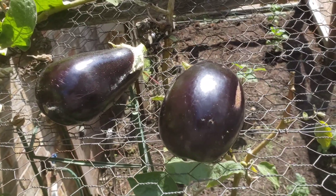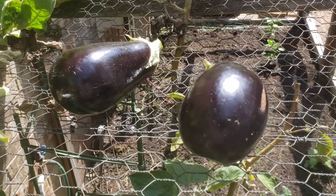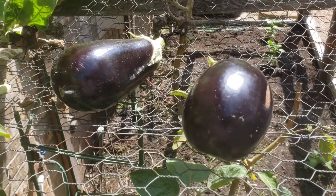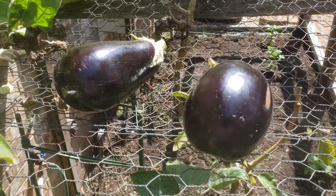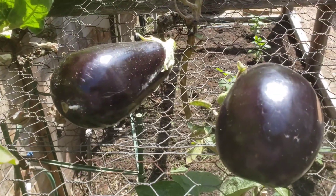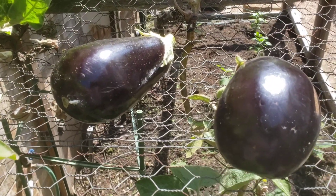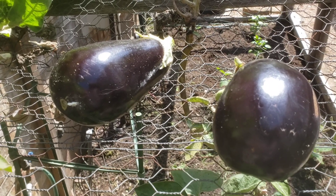Let me show you what we do with these two eggplants and what the final product looks like. The key, folks, is that not only do you grow your own food organically and know where it comes from — oh, there's actually another one there I didn't even see — but more importantly, you can prepare it in a way that nourishes your family.